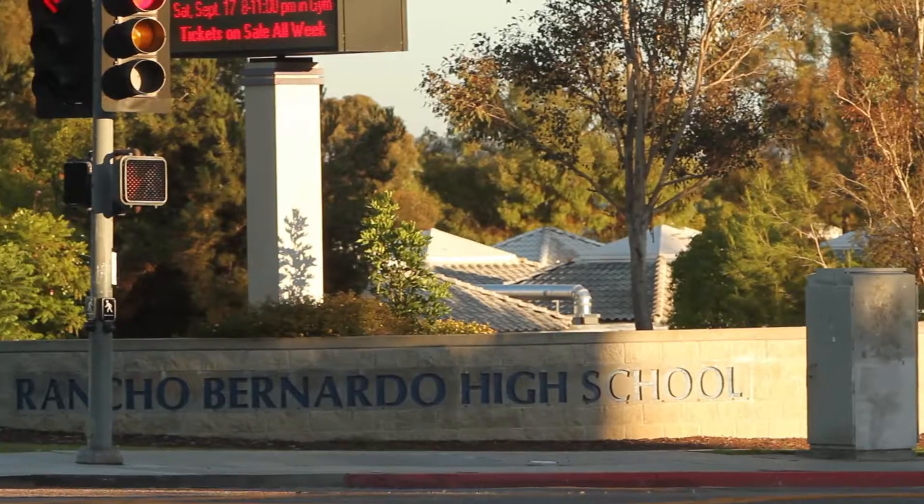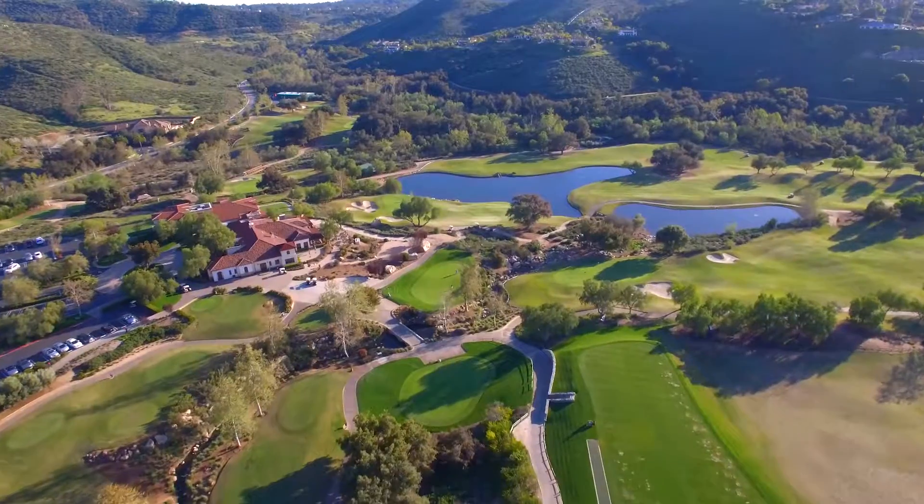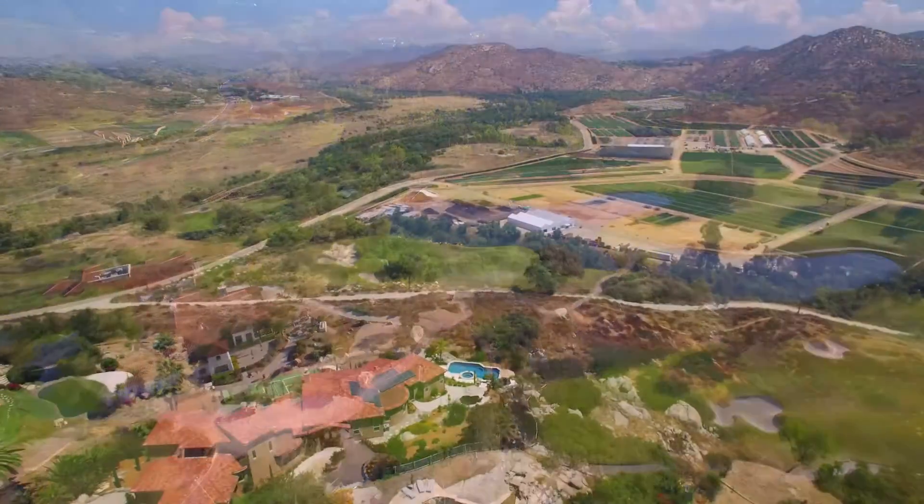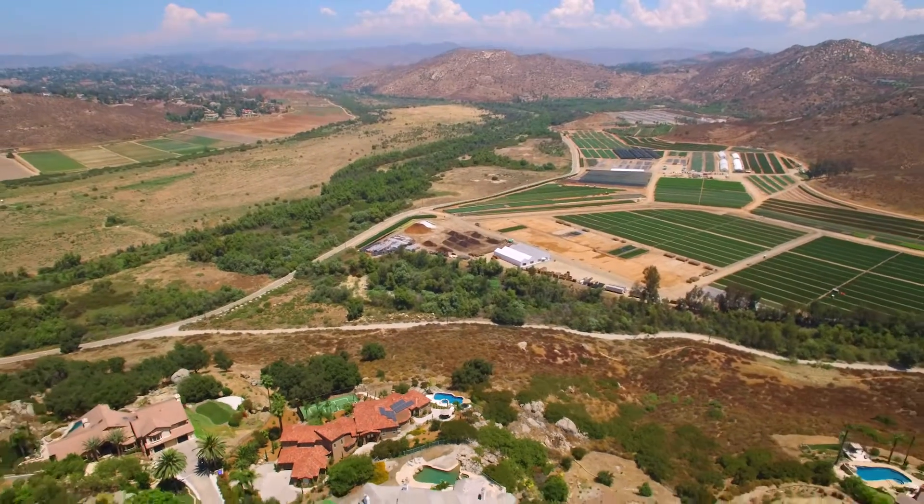Located in the esteemed Poway Unified School District and just minutes from Maderas Golf Course and the world-class Rancho Bernardo Inn, this magnificent property is the perfect place to call home.